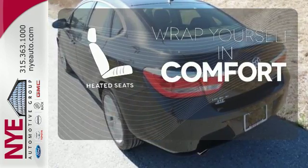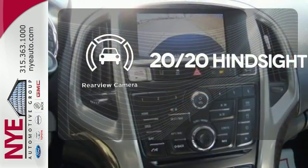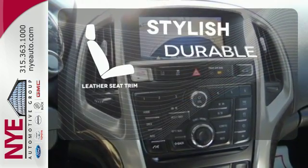Ward off the chills with the heated seats. See objects previously out of sight with the rear view camera. The leather seat trim offers style and durability.